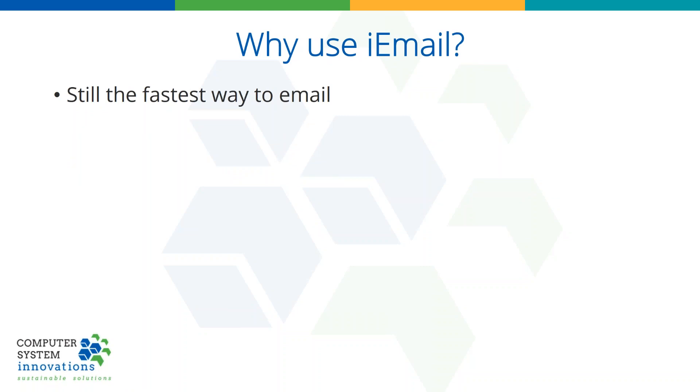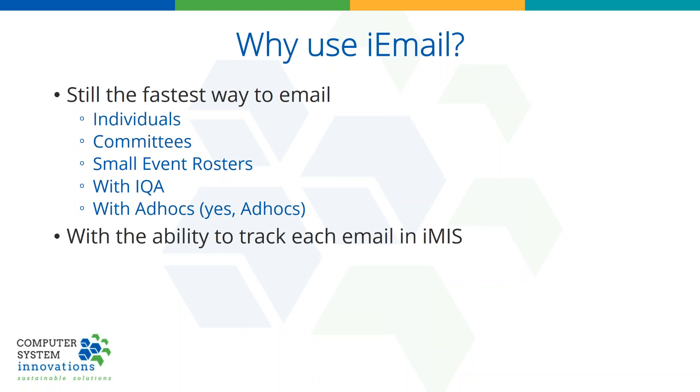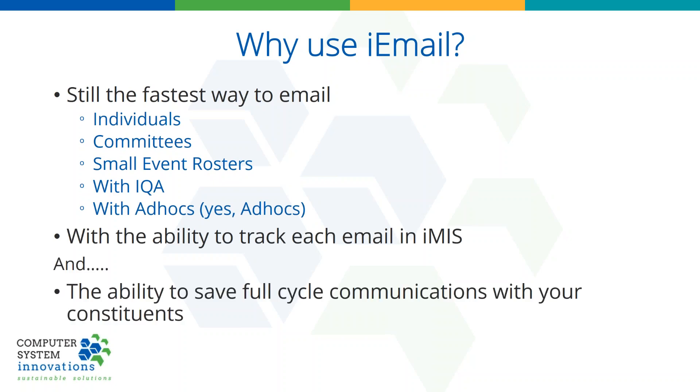A lot of people ask, well, I can still email from IMIS now, so why would I use iEmail? There's still no faster way to email. If I need to email an individual, I can do it from my Outlook faster than from any other product. If I need to email a committee, I can do it instantly — same thing with a small event roster of less than 200 people. I can use IQA as well. And if you're still on 10-6 or one of the 20s, ad hocs are still supported. And the great thing is you can track all of those emails, which gives you the full cycle communication with your members.